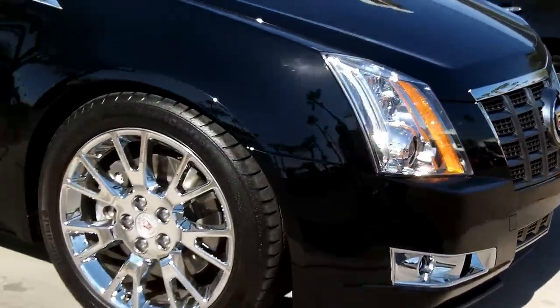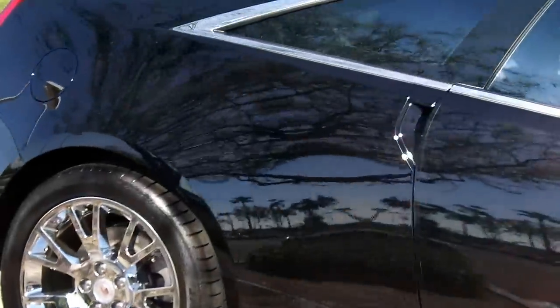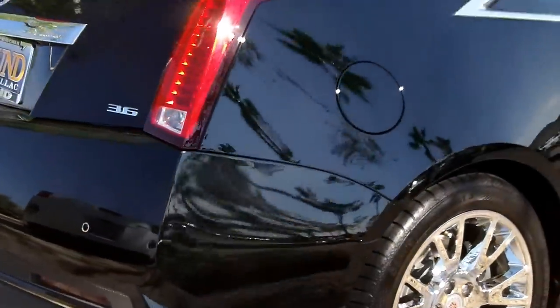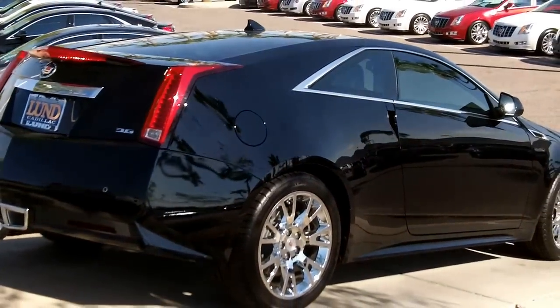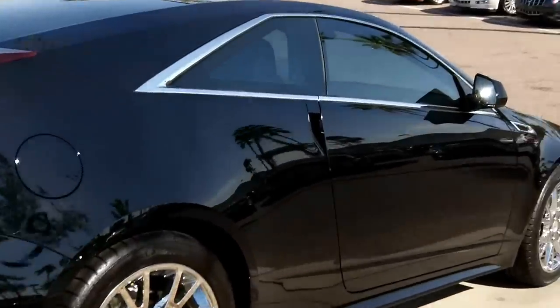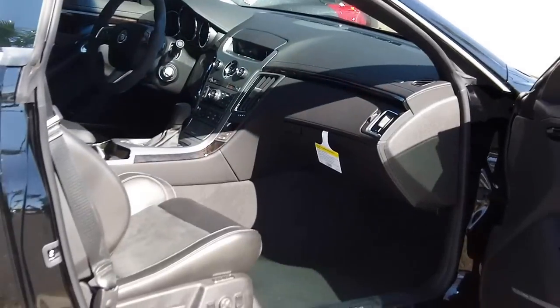Large grille. Take you around this vehicle to show you some of the nice features it has to offer. This coupe has really nice styling — once again this is the V6 3.6 liter. One thing I wanted you to notice is the door handles — they're electronic, just like the Corvette. Slide your hand behind there and hit the button, and boom, they all open.